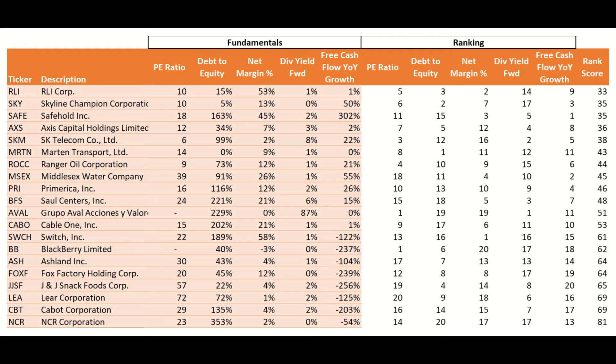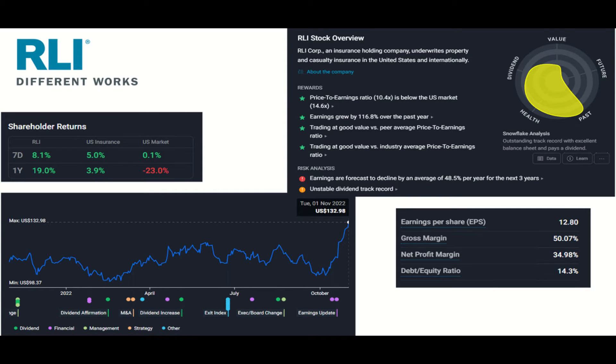Each company then gets a rank, and the company with the lowest total score becomes my top picks. Let's have a look at the performance of RLI, SKY, and SAFE. For quick stock analysis, I use Simply Wall Street. The platform provides a snowflake that assesses key performance measures for each company, including valuation versus share price, dividend payouts, financial health, and future and past growth in earnings.